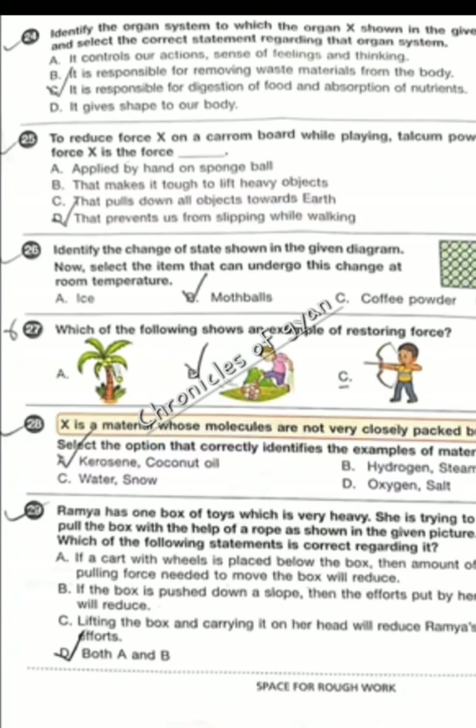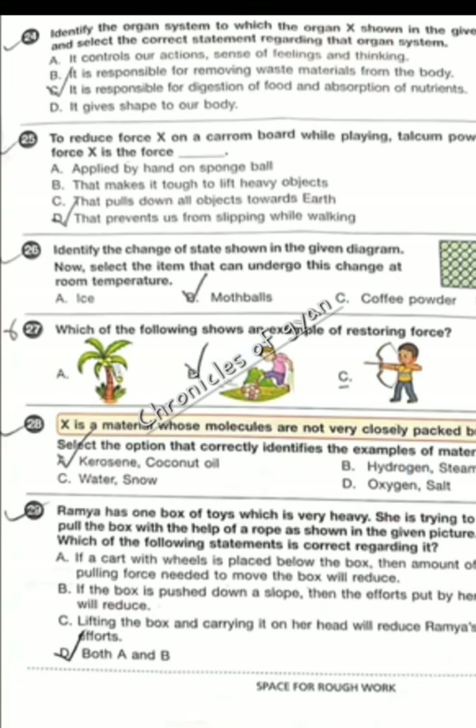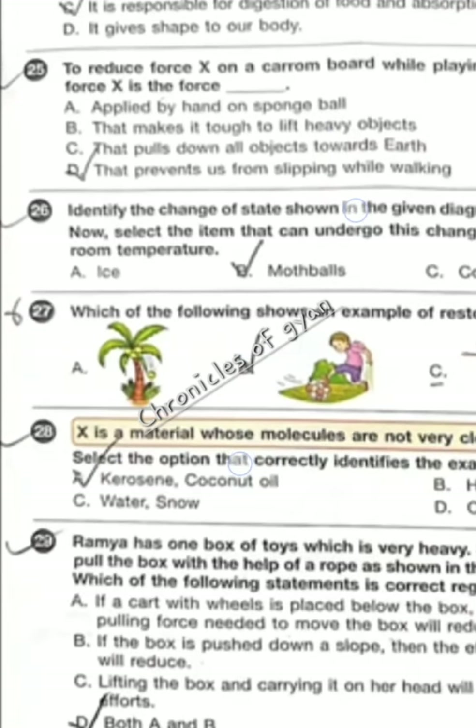Question 25 — to reduce force X on a carom board while playing, talcum powder is applied. The force X is frictional force. When we play carom, we apply talcum powder to reduce frictional force so the surface becomes slippery and we can play easily. The correct option is D — friction prevents us from slipping while walking.